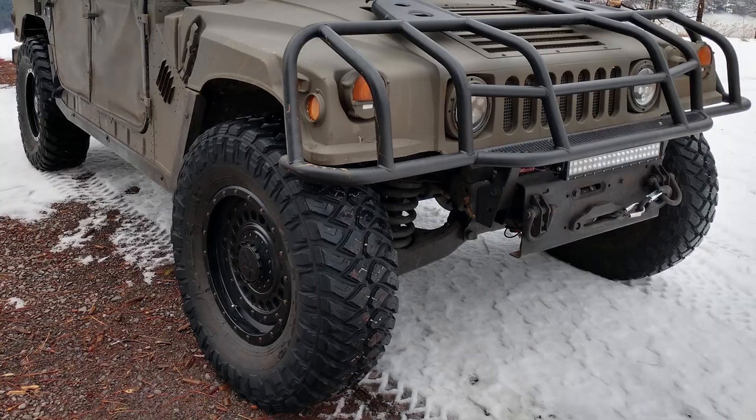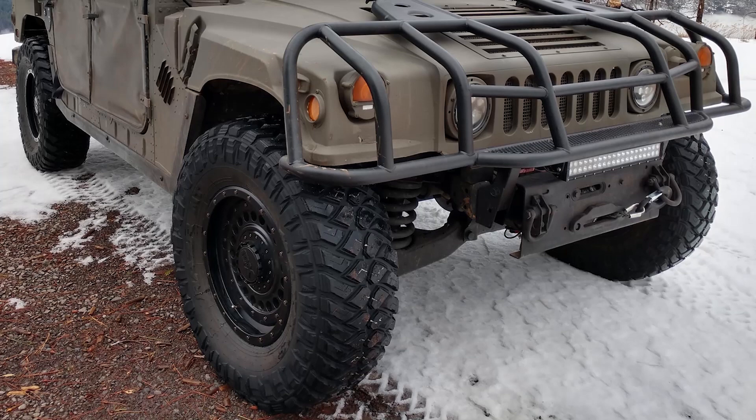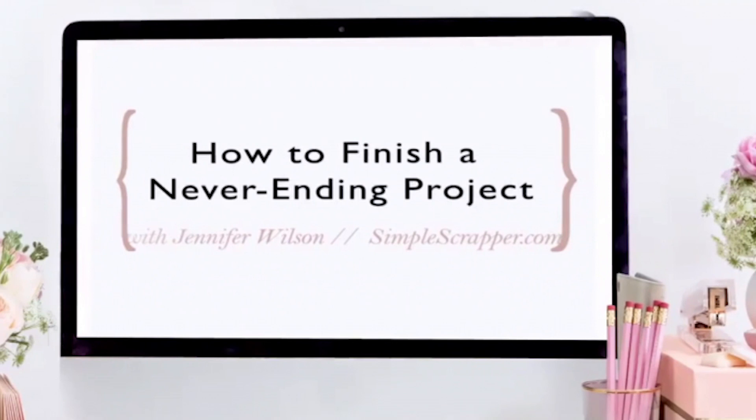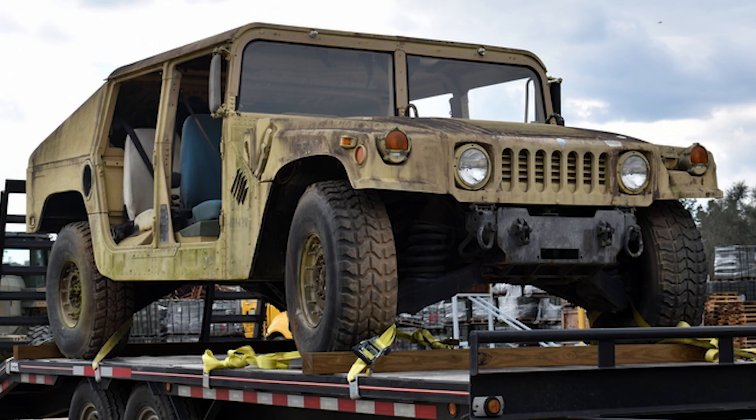Tim's getting ready to install a four-door gypsy roof rack with even more exterior lights. Here's another quote — feel free to leave a comment if you can relate to this one: 'I keep telling myself I'm done, but then I see something else to install.' Unfortunately, Tim didn't send interior pictures. Thanks for sharing your M998, Tim. I can't wait to see what you do next.